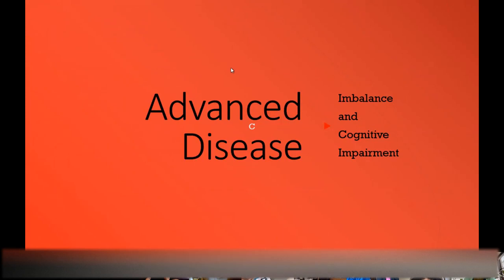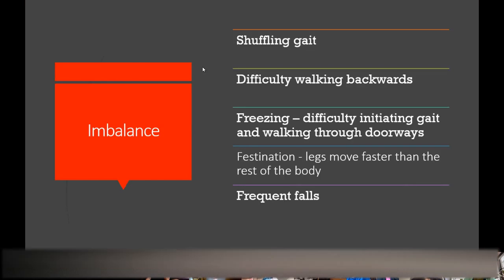At some point we get to advanced disease where imbalance and cognitive impairment become the most prominent features. Patients with Parkinson's often have mild walking problems from the start, but at some point that shuffling gait starts turning into freezing where you really can't pick your feet up well. Freezing may occur occasionally in mid-stages, but towards the later stages it occurs all the time and is unpredictable. Sometimes you'll walk and won't be able to stop your legs from moving — the opposite can occur — and then you fall because your body is in motion when you don't want it to be.